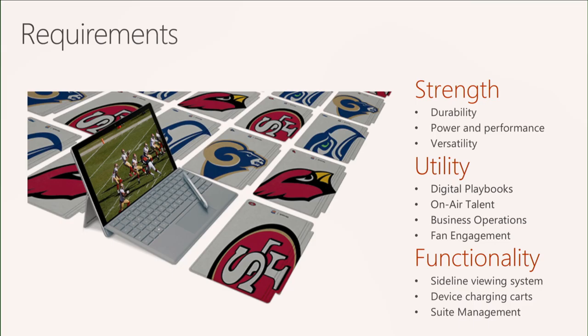From a functionality standpoint, there's obviously the Surface sideline viewing system, which we'll talk about in more detail in a minute. There's also the device charging cart — it holds up to 16 devices, is air-conditioned and heated, so depending on the environment we can ensure the device stays charged. If a device is overheating, we can put it in the cart to cool it down, and vice versa for heat. That way it stays within the operational temperature bounds it's supposed to stay in.